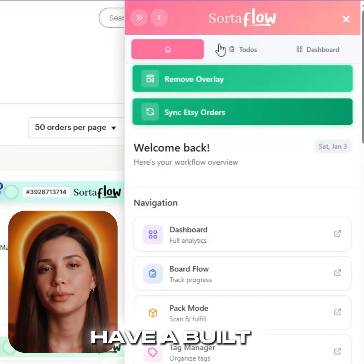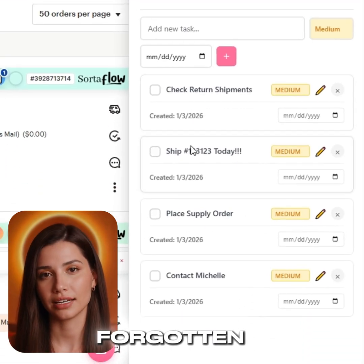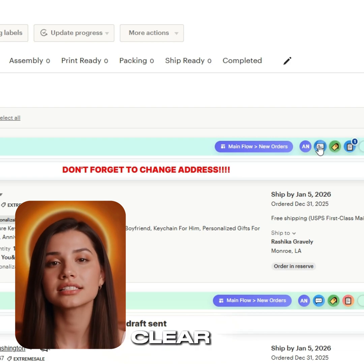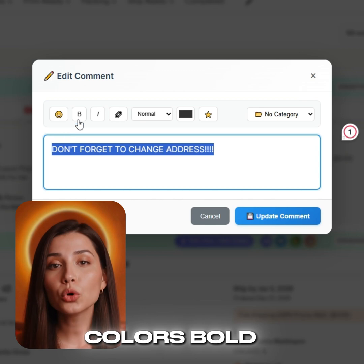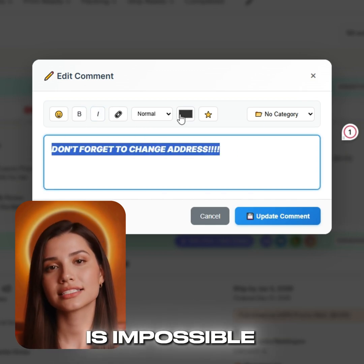You'll also have a built-in general to-do list, so important tasks are always easy to access and never forgotten. Use the comment section to leave clear, standout notes — resize text, change colors, bold or italicize details, so key information is impossible to miss.